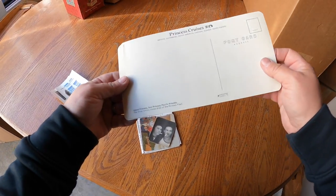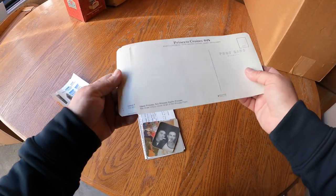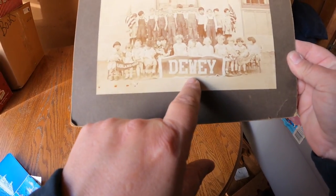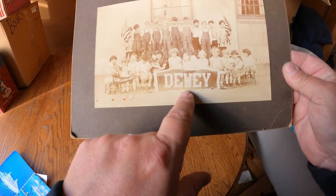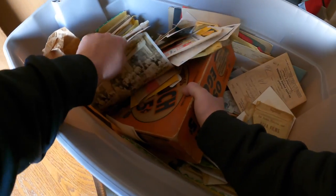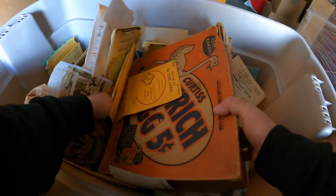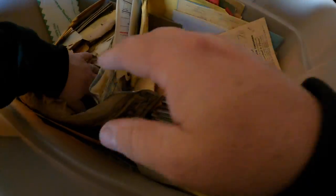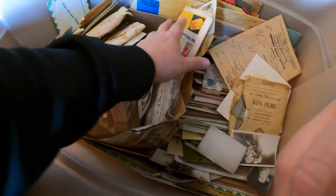There are some old postcards - Princess Cruise Lines. That's a vintage look. Oakland 1929, Dewey - little elementary school class photo. There's a lot of photos in here, some very old stuff.